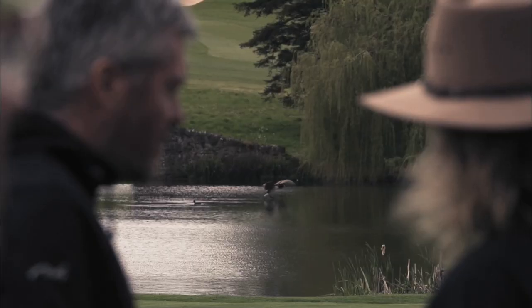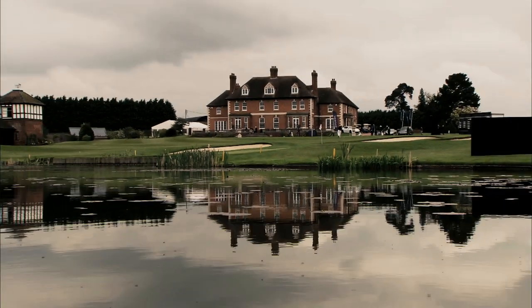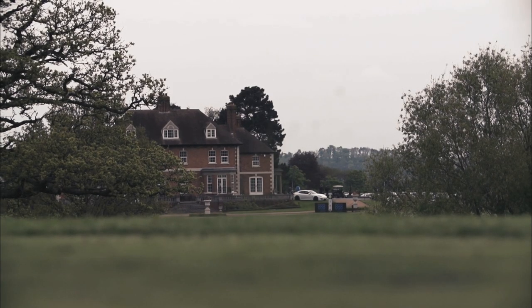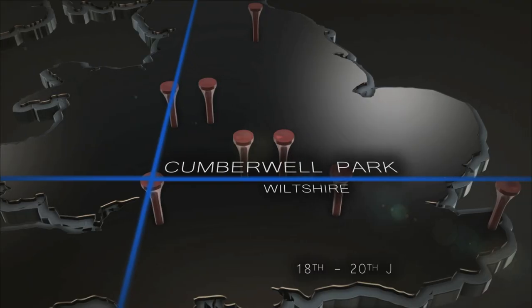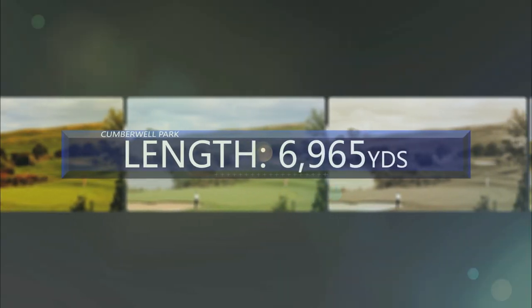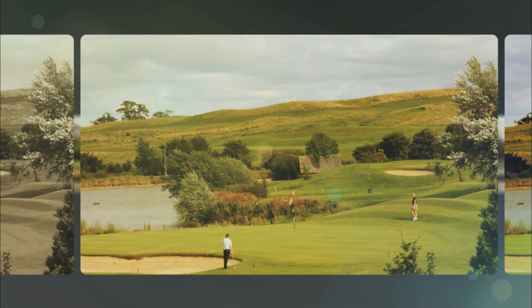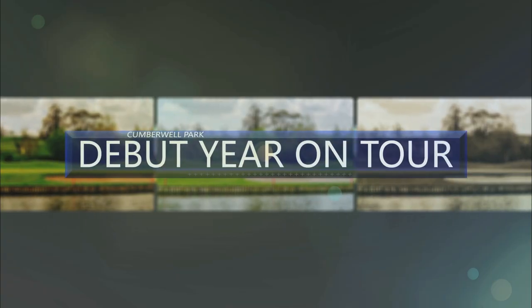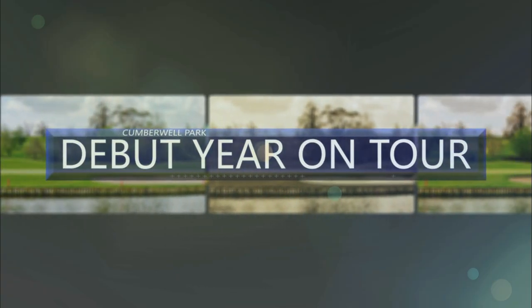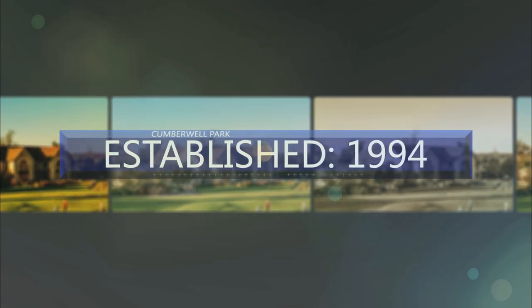Tucked away in the heart of the Shropshire countryside, the Astbury is home to 2011 Open champion Darren Clarke and is one of the toughest challenges on tour. Making its debut in 2014, the splendid Cumberwell Park is event number six. Cumberwell Park encompasses a wonderful blend of rolling countryside, lakes, streams and woodland, covering over 400 acres — an exciting new location for the Euro Pro Tour.